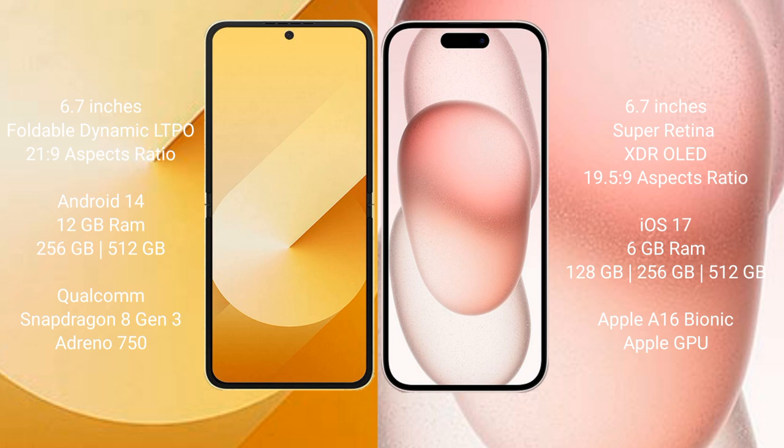The Samsung Galaxy Z Flip 6 runs on the Android 14 operating system. The iPhone 15 Plus runs on the iOS 17 operating system.